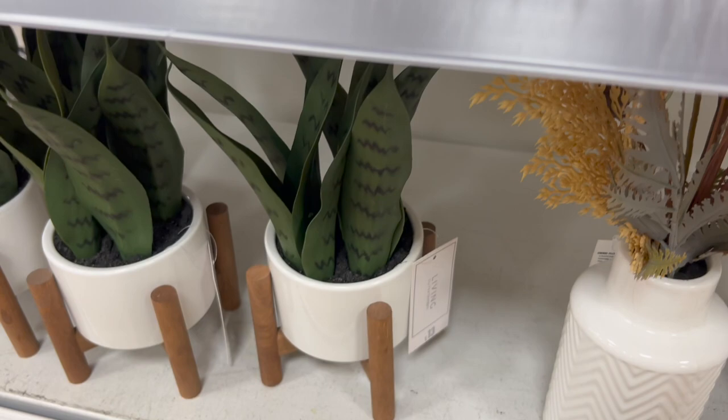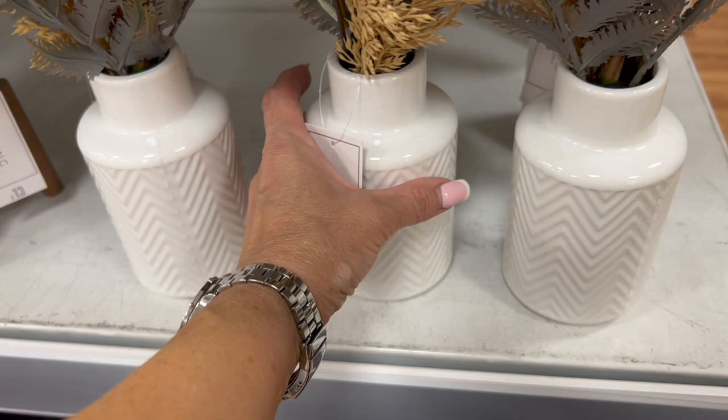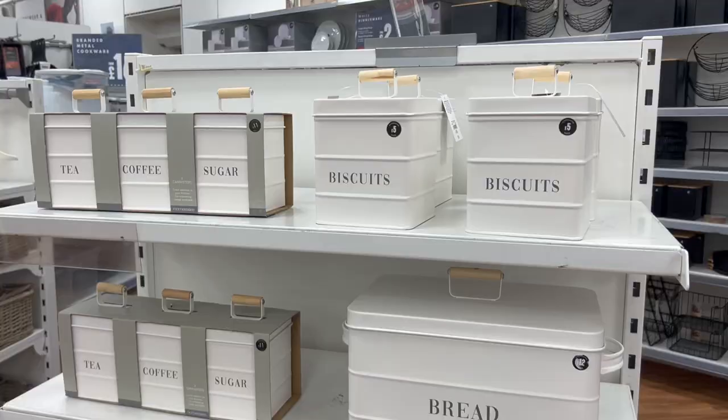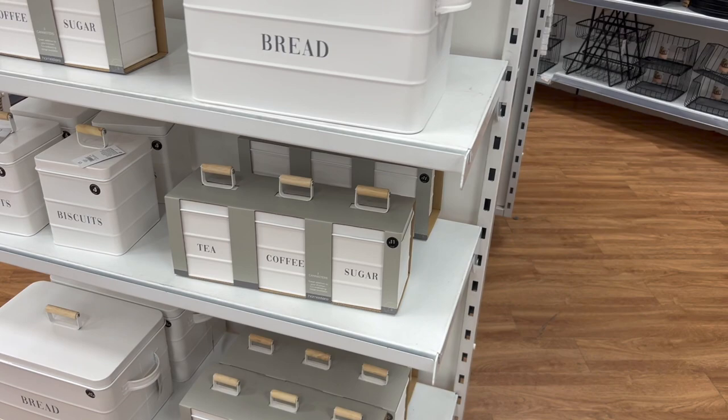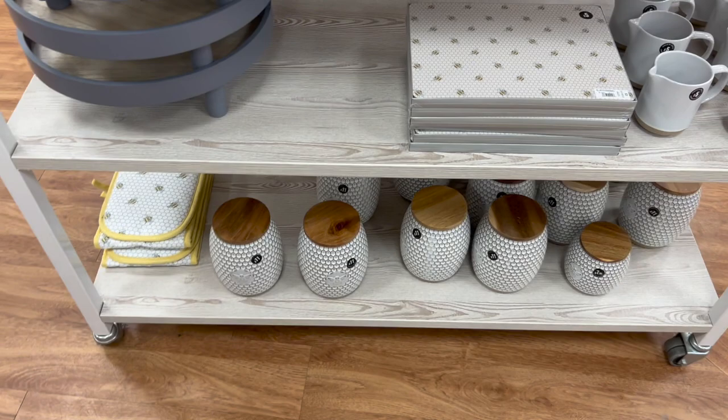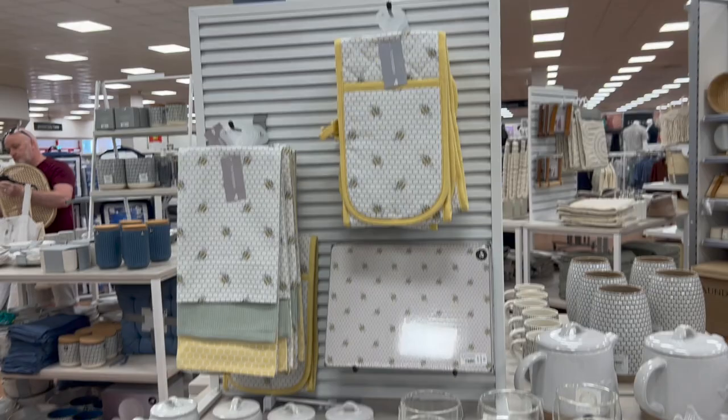Moving on to kitchenware - lots of bread bins and tea, coffee and sugar canisters in white with little bamboo handles. Then loads of bee things - Matalan always has loads of bee things. Some of it was really cute - the whole matching set. Got these little jars for £4.50, a grey tray with little eggs for £8.50, bee placemats, egg holders for £4.50, and a teapot for £12.50. So you could have the whole matching bee set - egg cups, mugs and all of that.